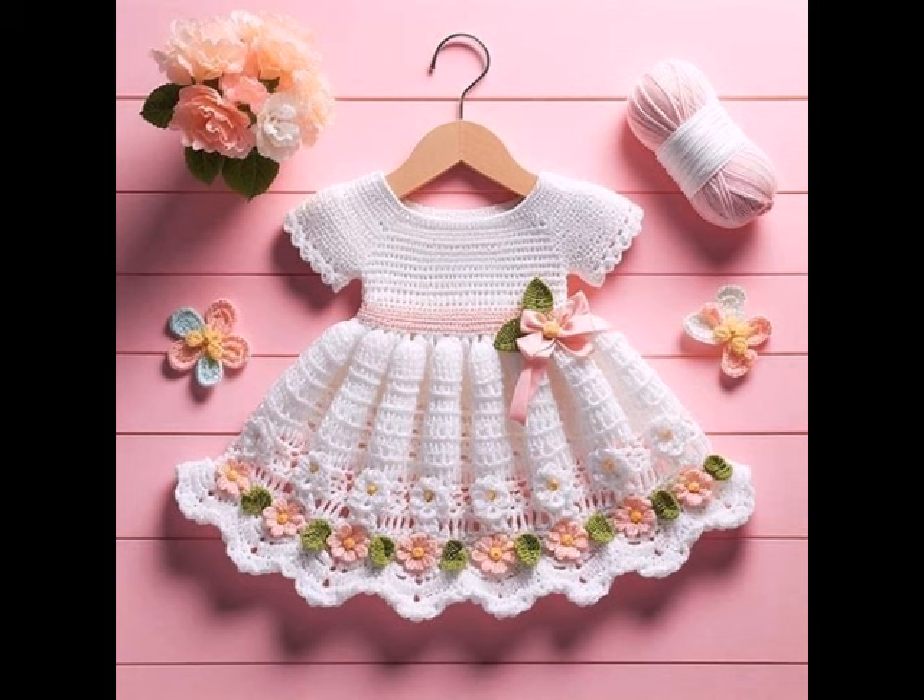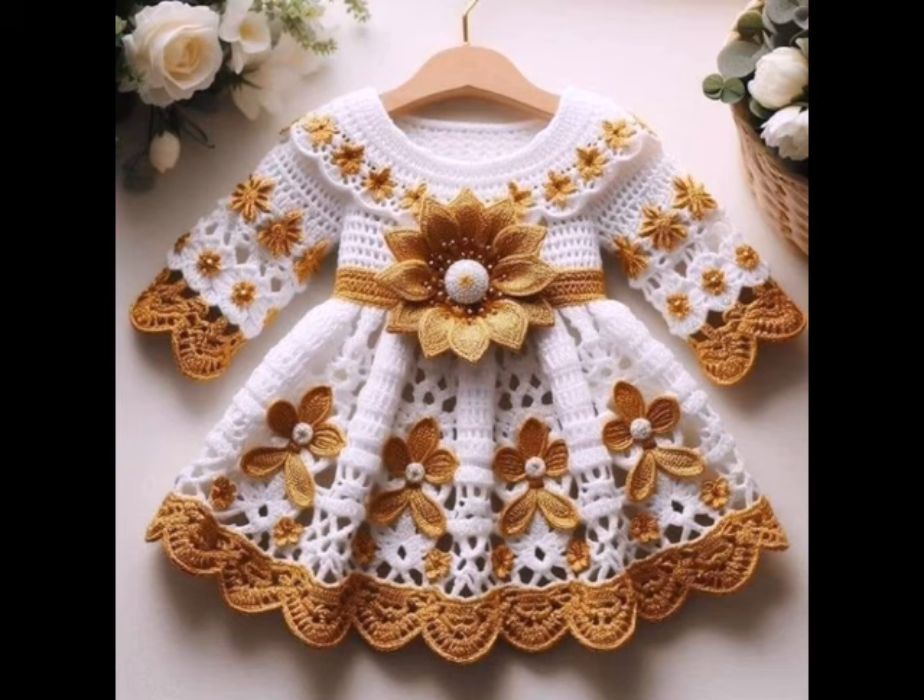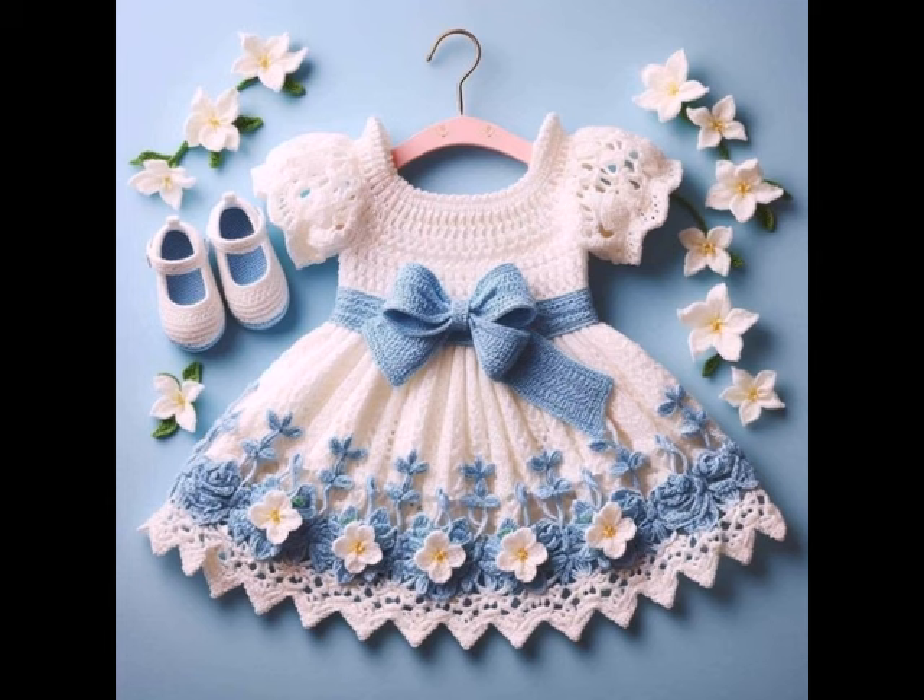First, let's talk about cosy crochet blankets — a perfect way to snuggle up on a chilly night. You can choose from a variety of stitches and patterns, from classic granny squares to intricate triple designs. Experiment with colors and textures to create a unique piece that adds warmth and style to your home.